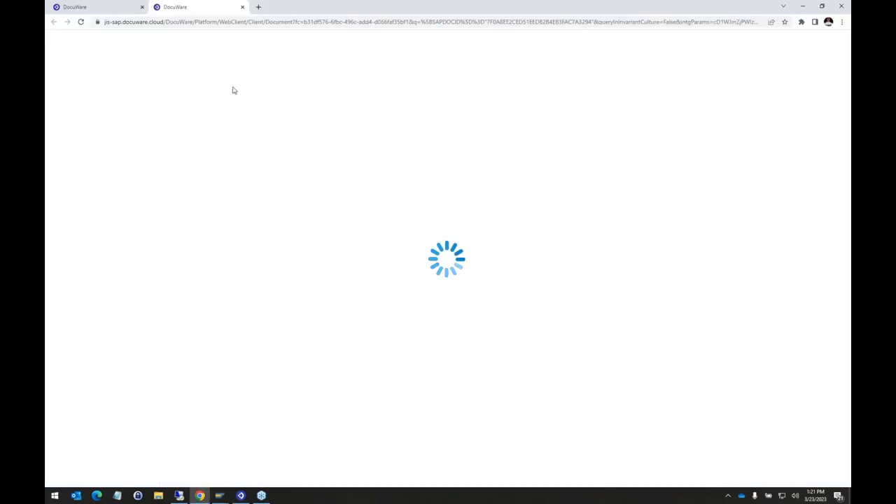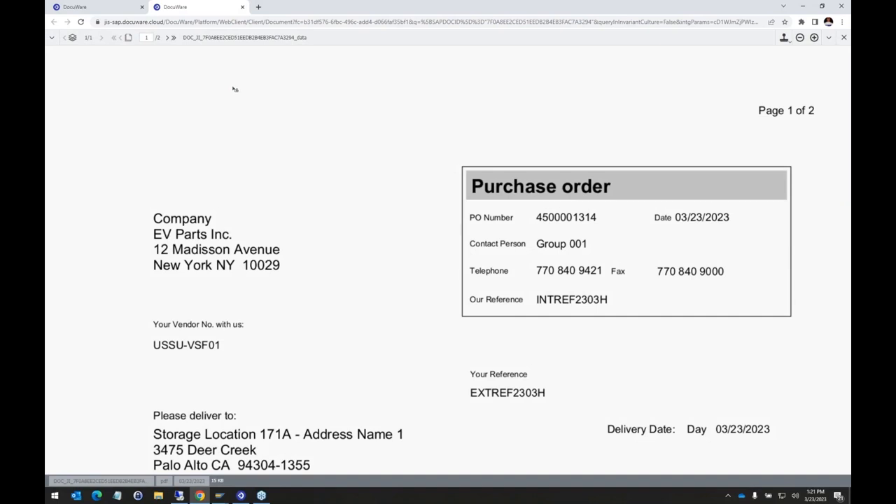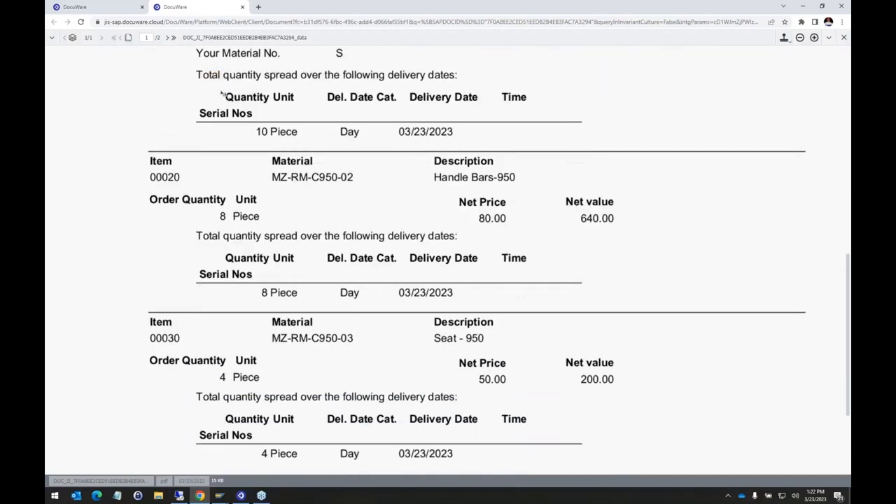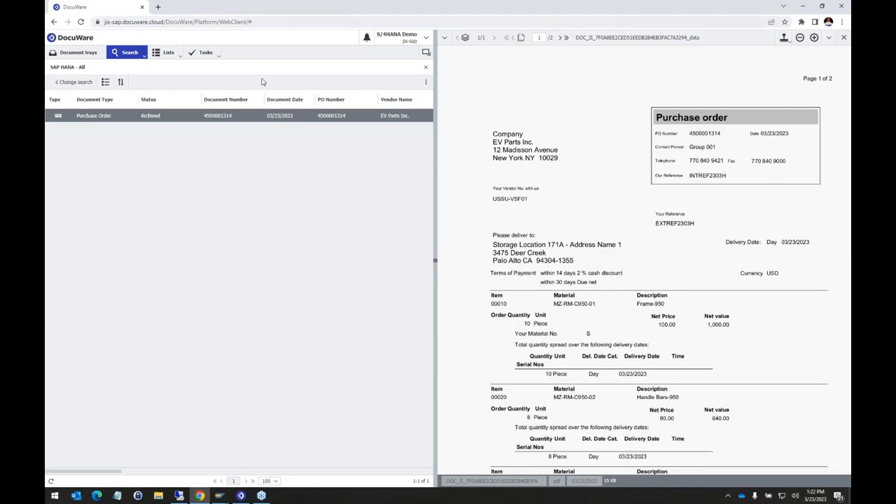Not only is the document in DocuWare where we can search and find it, but now in SAP, if we look up that purchase order and go to the attachment list, we can see that purchase order document. Double-clicking on the item in the attachment list automatically opens the DocuWare viewer right to that document. This is a simple demo of how it works, but any SAP output — purchase orders, sales orders, deliveries, AR invoices — when generated in SAP, can automatically be archived here, saving cost or time when people need to retrieve those documents.